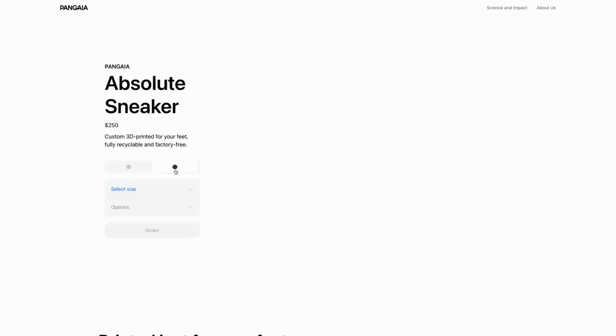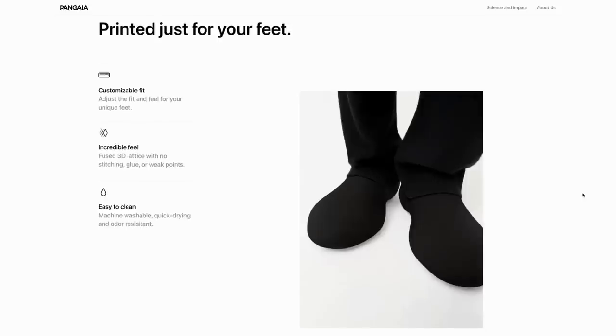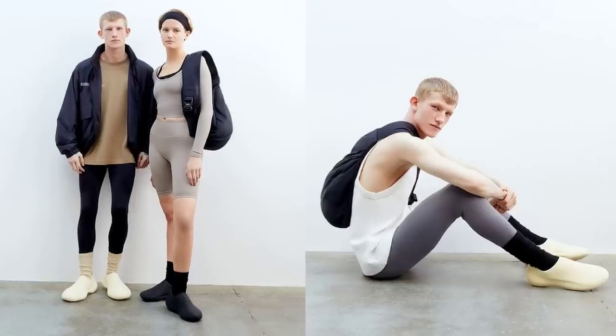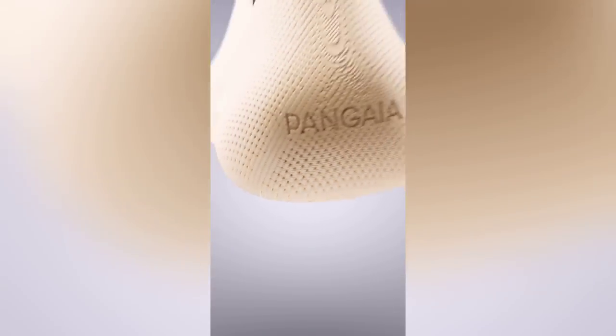And rounding out this category, clothing brand Pangaea has partnered with Zellefeld to create the absolute 3D printed shoe. The new sneakers are made on demand like Zellefeld's other collection we covered a few months ago, and they aim to be 100% recyclable, so old pairs can be returned and turned into new shoes. Would you wear these? For $250 I hope they are super comfy.